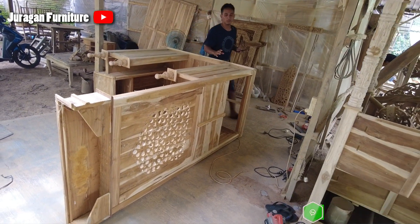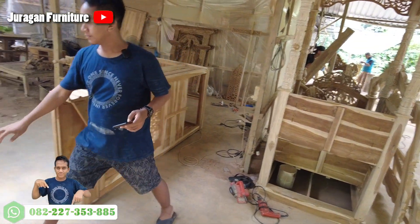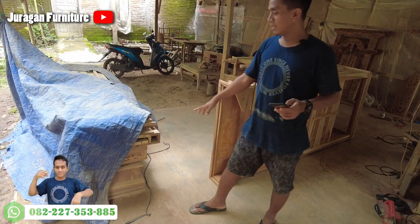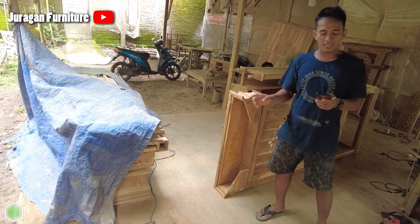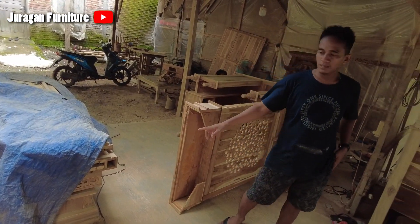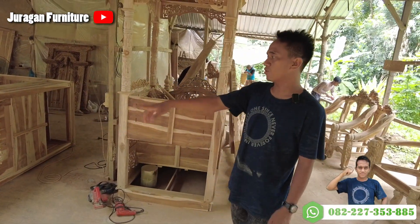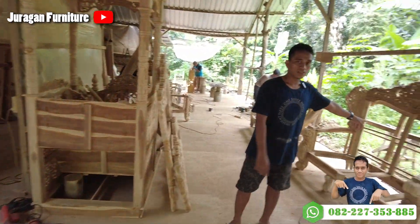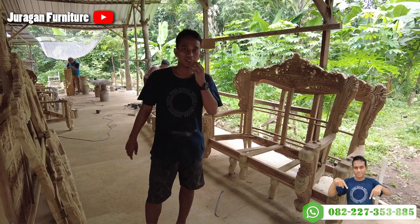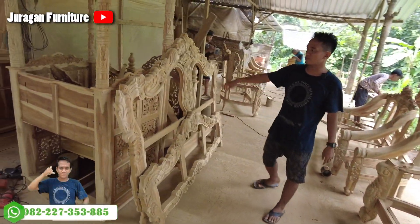Oke, kita lanjut. Ini lemari, ini nunggu proses gerinda. Ini pesanan dari Bapak Haji Nda, dari Sumenep, Madura. Ini pesannya untuk seserahan: lemari tiga pintu versi tamu, meja 3211, ranjang 1 meter 80 x 2 meter.